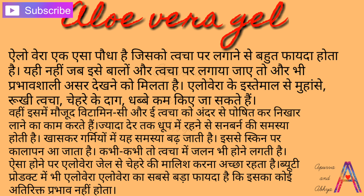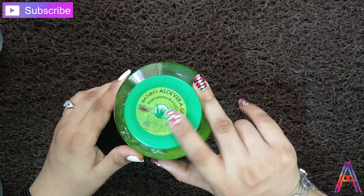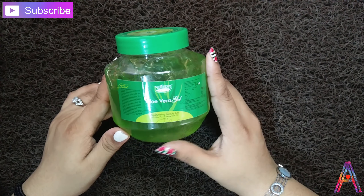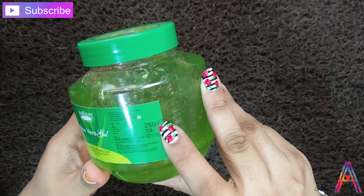we are taking aloe vera gel. In aloe vera gel there are many nutrients that make your skin healthy and rejuvenate. Aloe vera is a plant that is used for every skin type and there are no side effects.